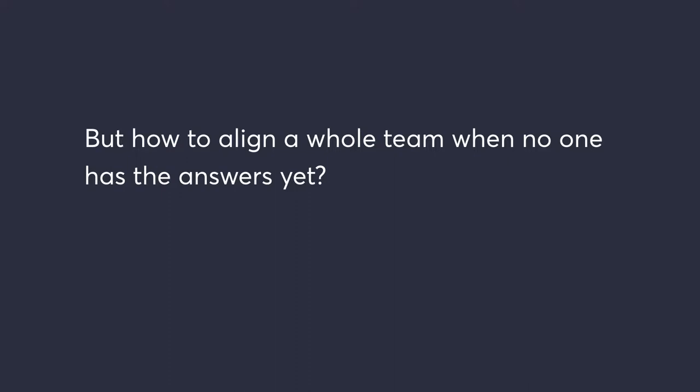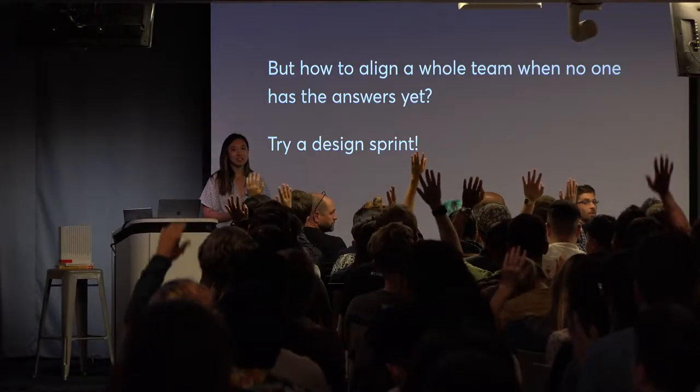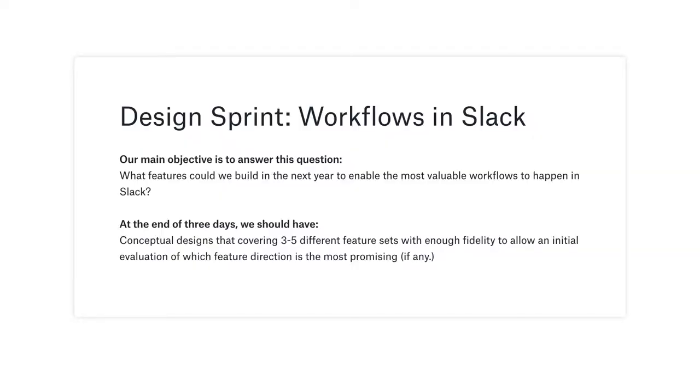Sometimes when you bring people in early, nobody knows what's going on yet — you have the area you want to make progress in, a specific problem to solve, but you really don't know how. So how do you align a team on something super early? One thing we've done at Slack is run a design sprint. Who has actually run or participated in a design sprint? A good number. I find that if you do this well, it's super helpful at unblocking nebulous problems and makes bringing people in early feel less scary.